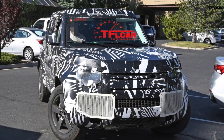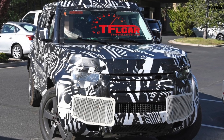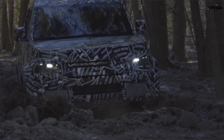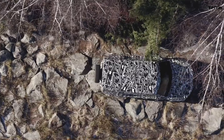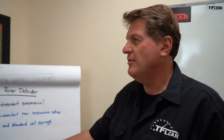Looking at the spy pictures, those look like street tires on this thing — they're much smaller, thinner, street-biased tires, not big fat BFGs. That's what they've been putting on all their products, which is a little scary. But let's move on to the other big news, which is of course a much more luxurious interior.